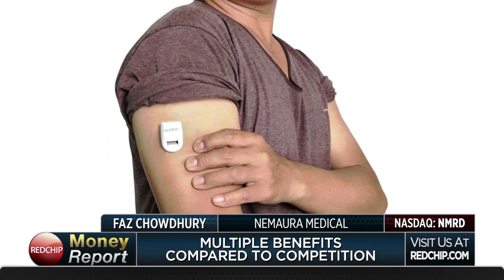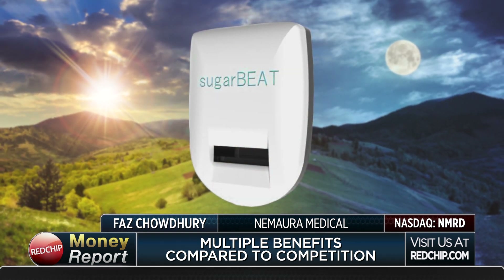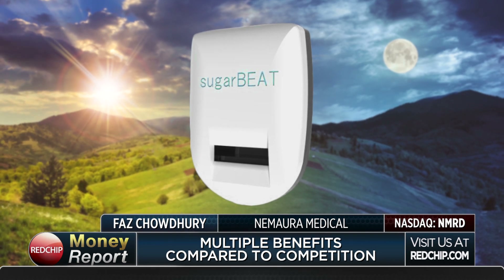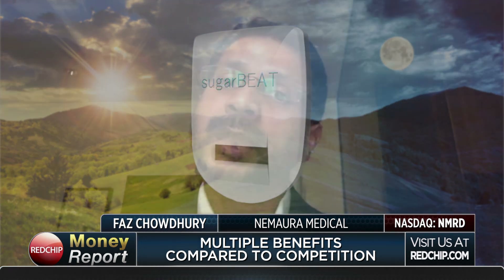Secondly, it is highly flexible. Therefore, you can wear it when you choose — once a day, multiple times a week, et cetera. You're empowered, essentially. You don't have to be wearing it all the time. And then from a price perspective, we expect it to be far more competitive.